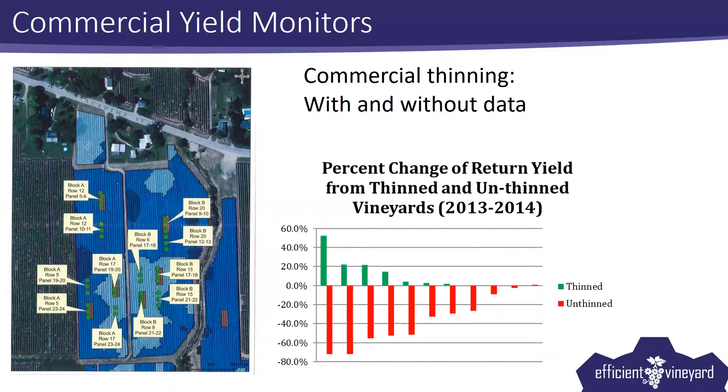As we shift more and more of our acreage to mechanized processes — particularly pruning — we see more and more late season crop load management. So the probability of this happening continues to go up. Rather than thinning one out of 10 years, we're looking at more like one out of three or one out of four. So you'd expect a payback period in three or four years just by using this technology once.